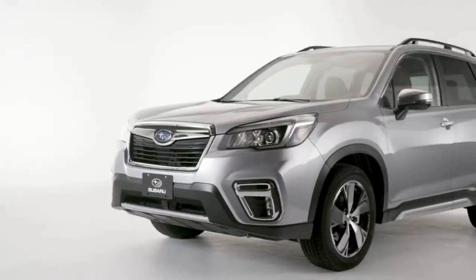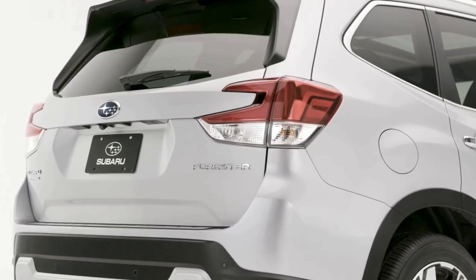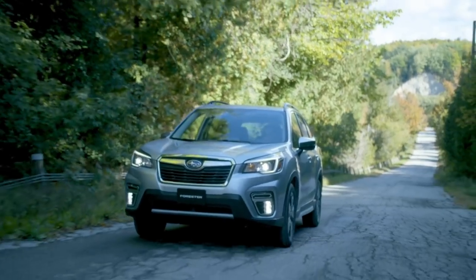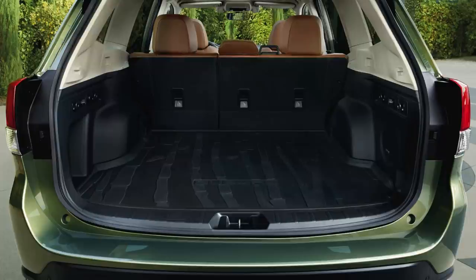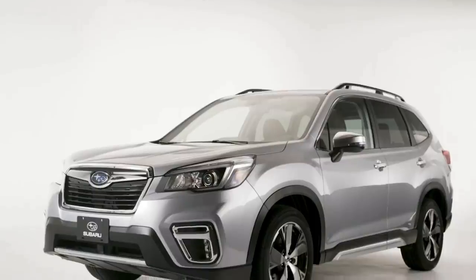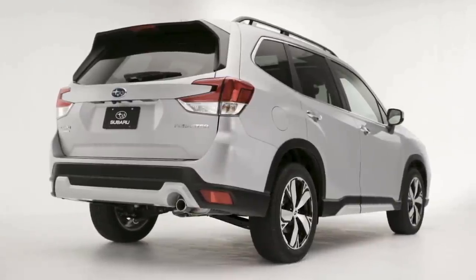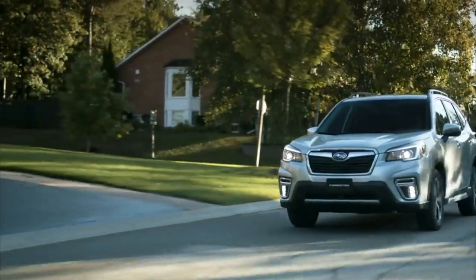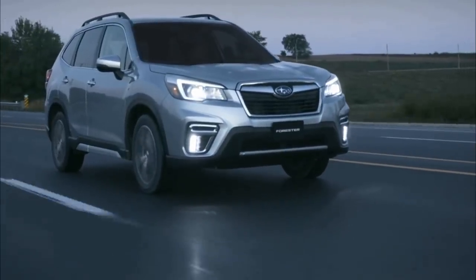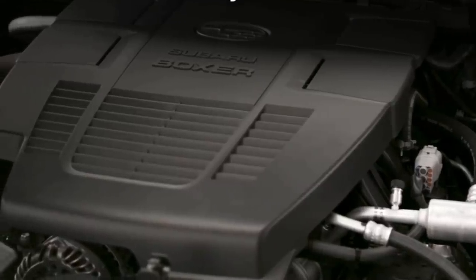Subaru redesigned the fifth-generation Forester for 2019, and 2020 is largely the same. The Forester is a well-rounded compact SUV — its cabin is spacious enough to easily carry a family of four or five, and there's lots of room for cargo. The Forester delivers on nearly every area, including rugged capability along with comfort and technology at a good value. Most importantly, all-wheel drive is standard. It delivers impressive fuel economy, but lacks power — acceleration is sluggish, and a more powerful engine option isn't available.